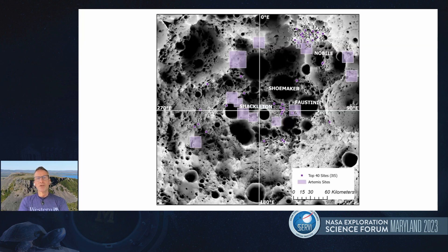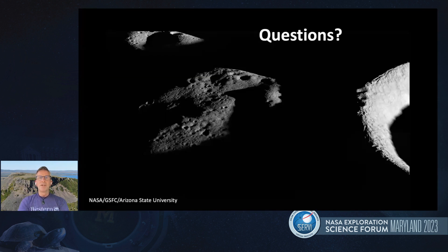You'll see a bunch of numbers on the map — there are actually 40 sites — with a big cluster around the Haworth area, a big cluster around the Faustini, Shoemaker, and Shackleton region, and then a few outliers off to the left. I hope that next time I talk with many of you, we'll actually know exactly where we're going on this exciting mission. With that, I'll leave it and take any questions in the remaining time.